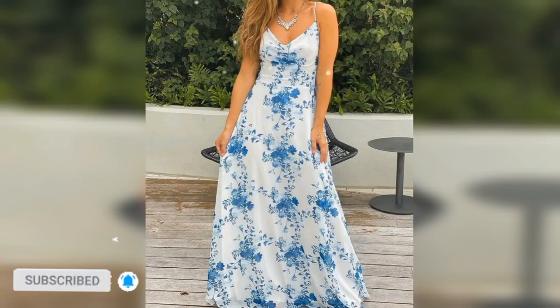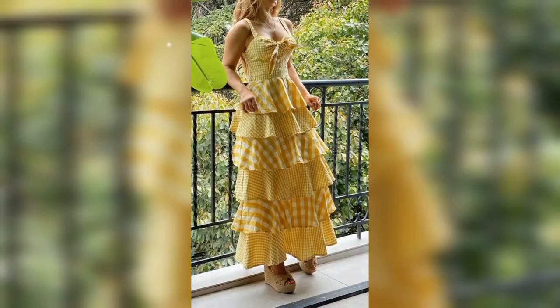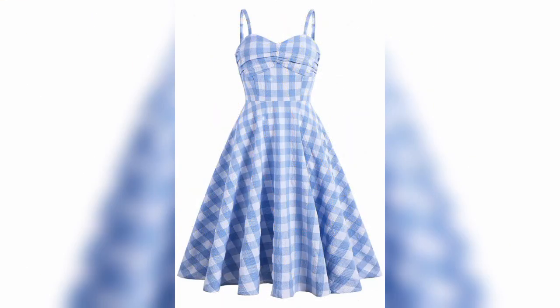Make sure to subscribe so you don't miss out on my future fashion videos, and hit the bell icon to get notifications. Share the video with your friends!